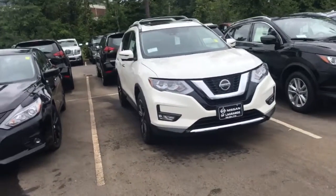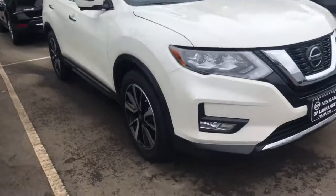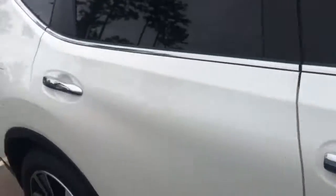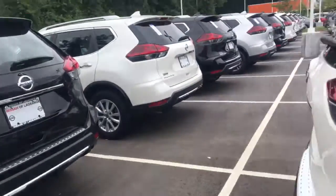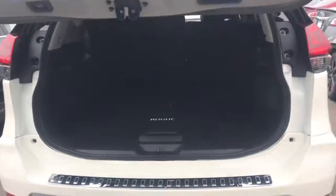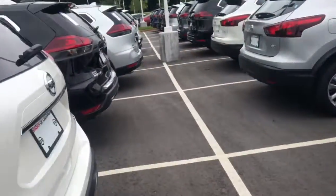We have a good selection. This one's in the pearl — it's going to have your power liftgate, which is standard on the SL. Also on the SV. I didn't want to miss throwing that option at you — there is the SV as well.